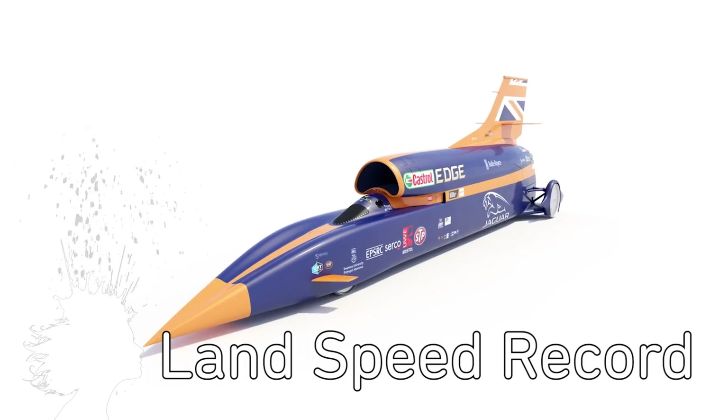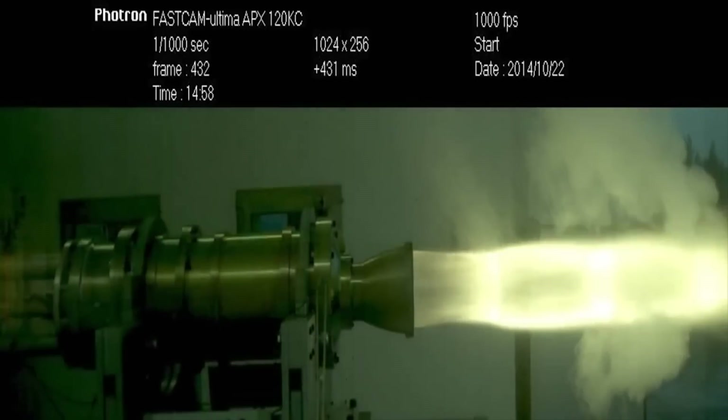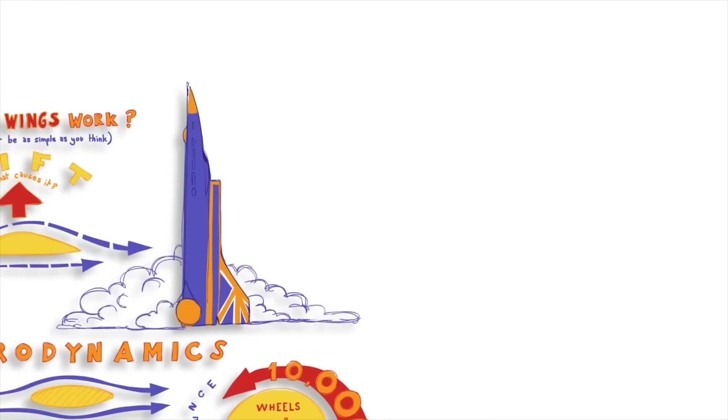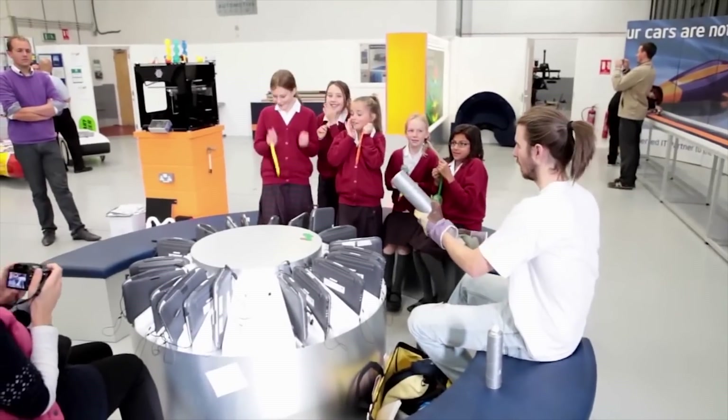The Bloodhound is a rocket car aiming to break the land speed record this year. It has a jet engine and a hybrid rocket motor and hopes to achieve speeds higher than 763 miles per hour. It's outfitted with 500 sensors and a number of cameras that transmit data in real time to help teach children about engineering and aerodynamics.